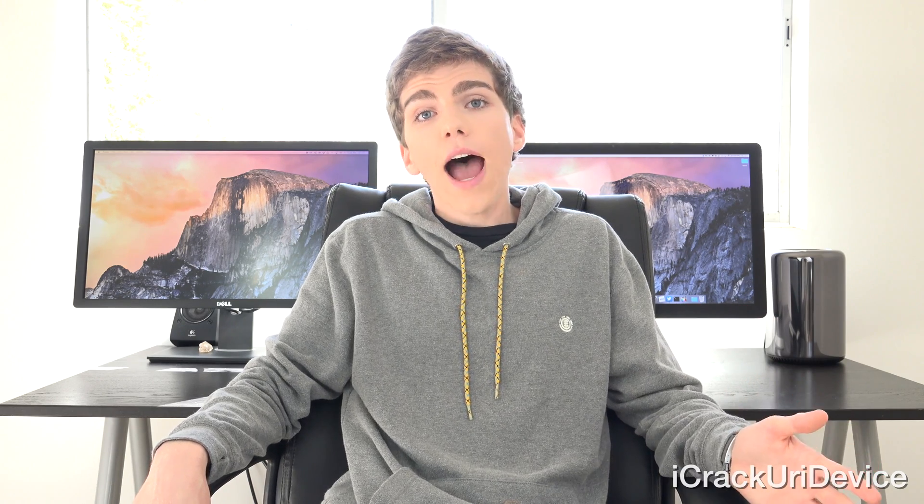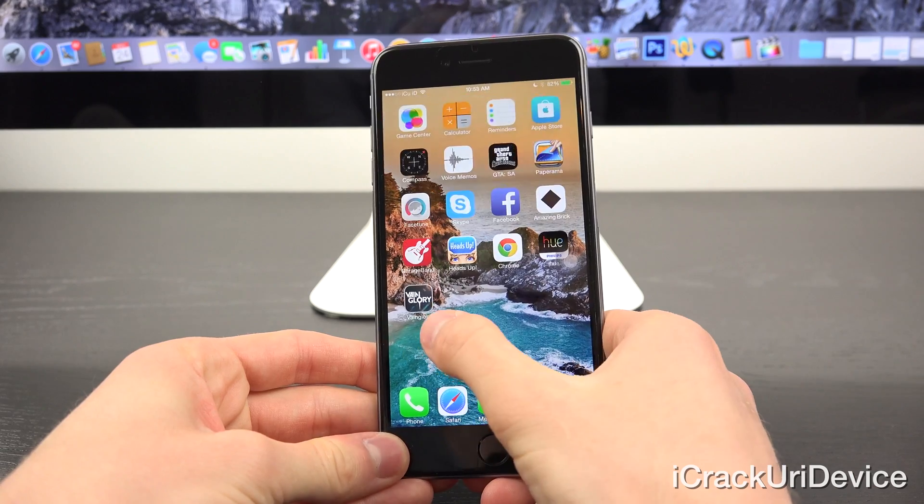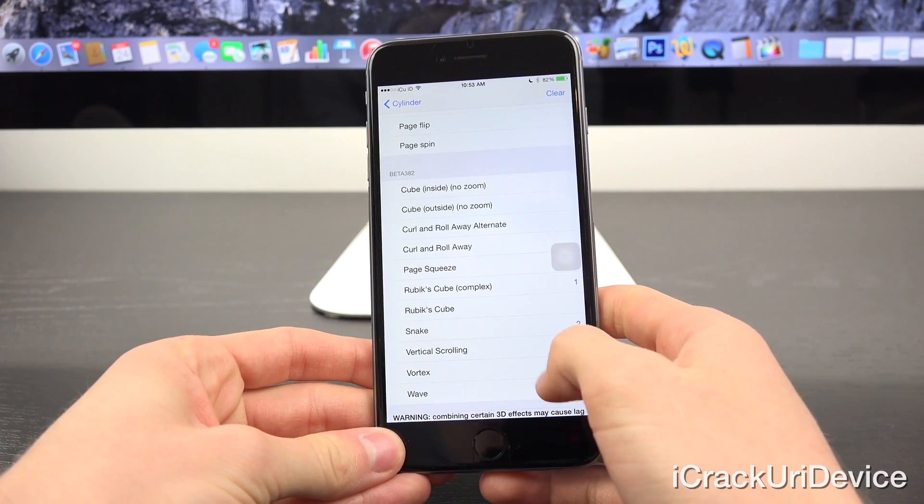Moving on, let's discuss the current jailbreak situation. You can jailbreak iOS 8 through 8.1 completely untethered on all iPhone, iPad, and iPod touch models. If you have yet to jailbreak, definitely do so now — there are so many great tweaks to take advantage of. I recently posted a video covering eight of my favorite free tweaks currently available inside of Cydia for jailbroken devices on iOS 8. I also created a video on AppHeads, which I consider to be one of the best multitasking tweaks for iOS 8.